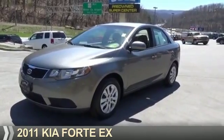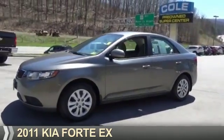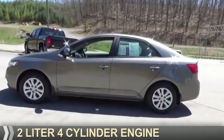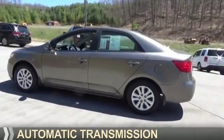Presenting the 2011 Kia Forte. It's powered by front-wheel drive, a 2-liter, 4-cylinder engine, and an automatic transmission.